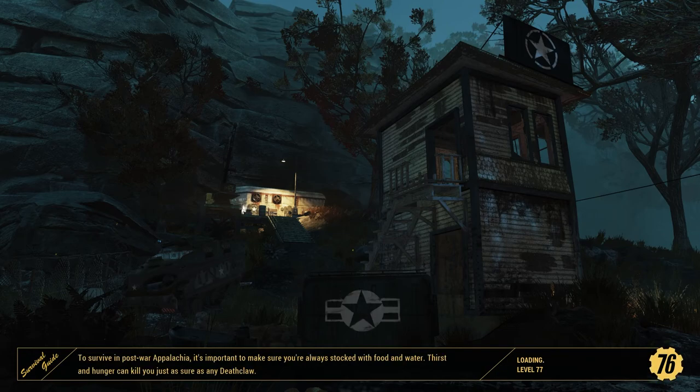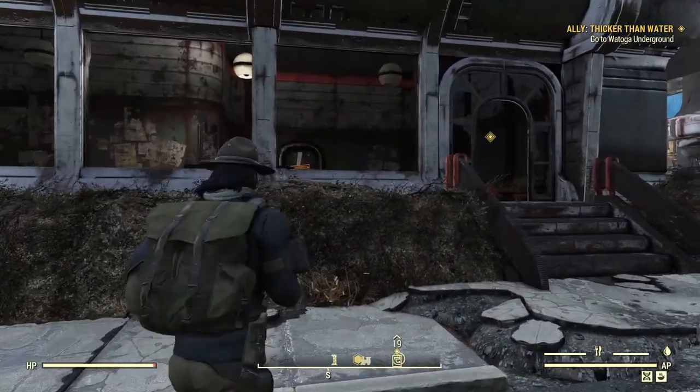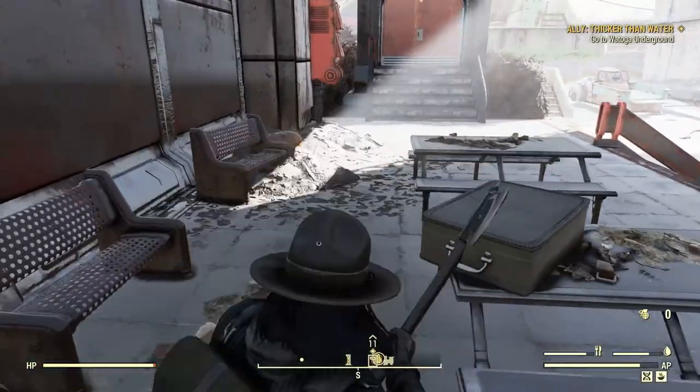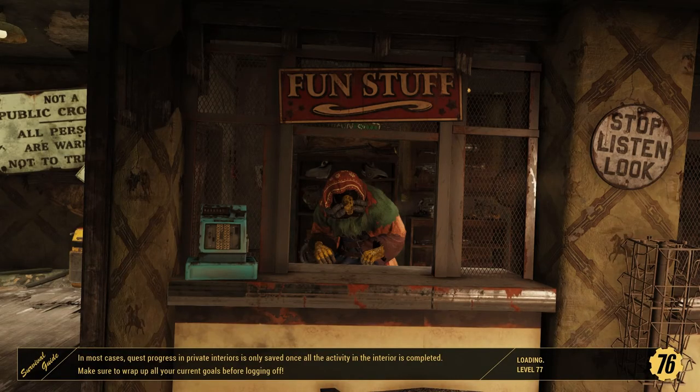That's a pretty cool picture. It really does feel like a military-esque checkpoint — almost like they commandeered that little tiny building in the front and then took refuge in the bunker behind them. We literally spawned right next to the door we needed. Watoga Underground — it actually worked out perfectly.